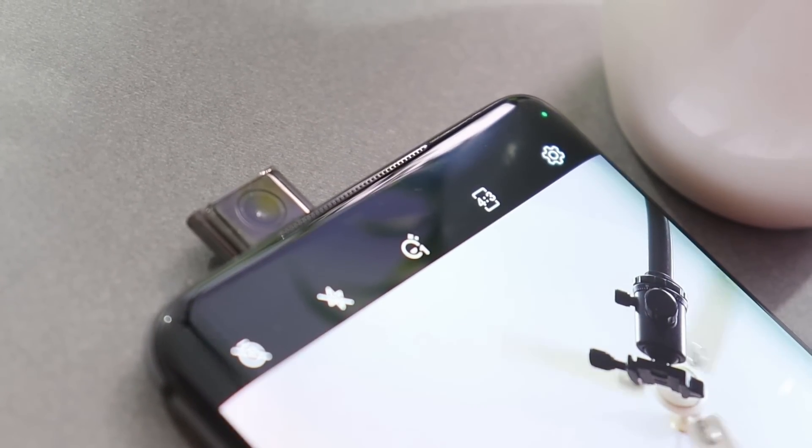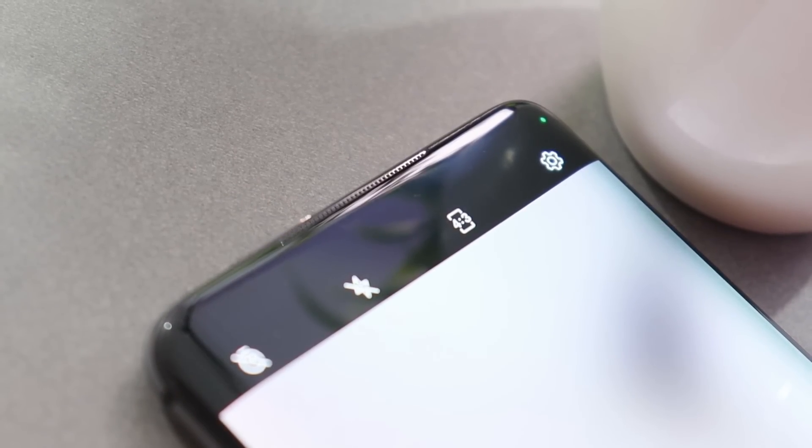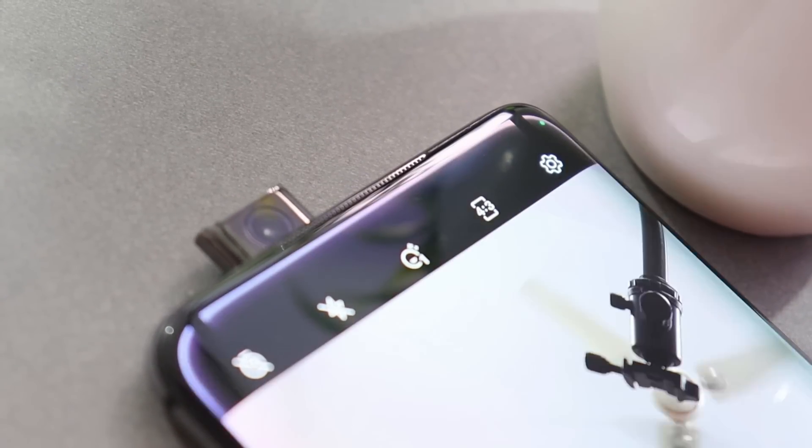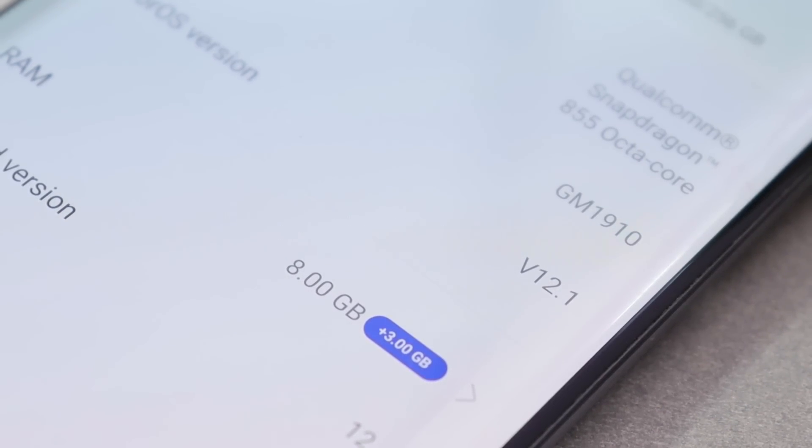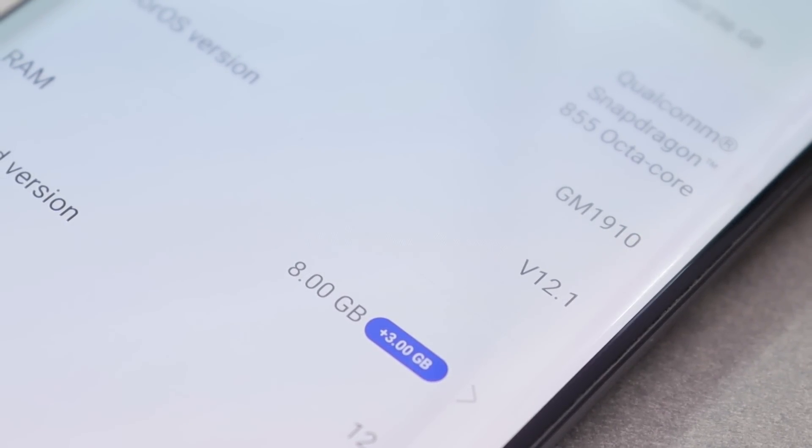That was a quick look at the latest update for the OnePlus 7 series. I hope you guys like the video — if you do, give it a thumbs up. If you're new to the channel, don't forget to subscribe. Thanks for watching and have a great day.